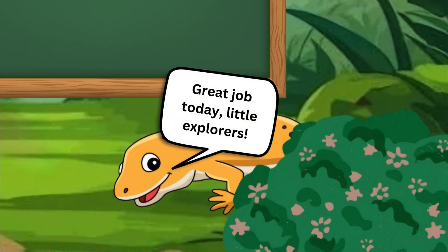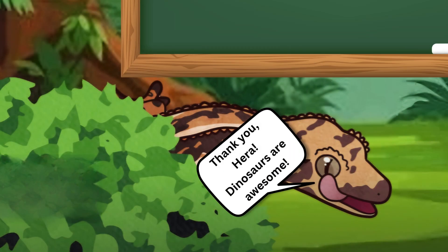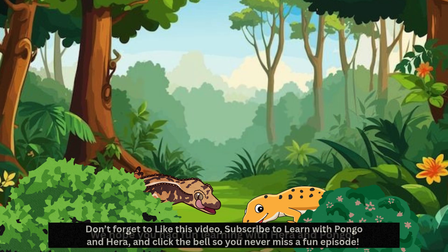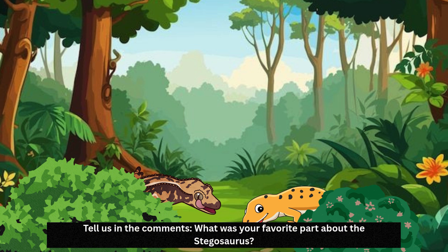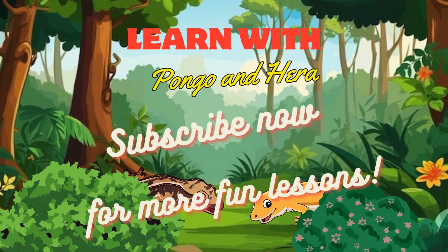Great job today, little explorers. Now you know all about the amazing Stegosaurus. Thank you, Hera. Dinosaurs are awesome! We hope you had fun learning with Hera and Pongo. Don't forget to like this video, subscribe to Learn with Pongo and Hera, and click the bell so you never miss a fun episode. Tell us in the comments, what was your favourite part about the Stegosaurus? And what other dinos or animals do you want to learn about? See you next time, friends. Keep learning and stay curious. Thank you.